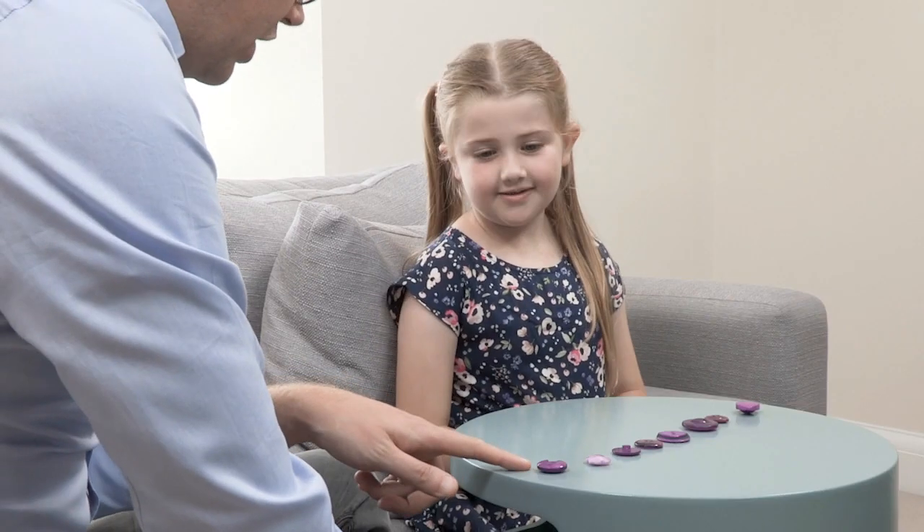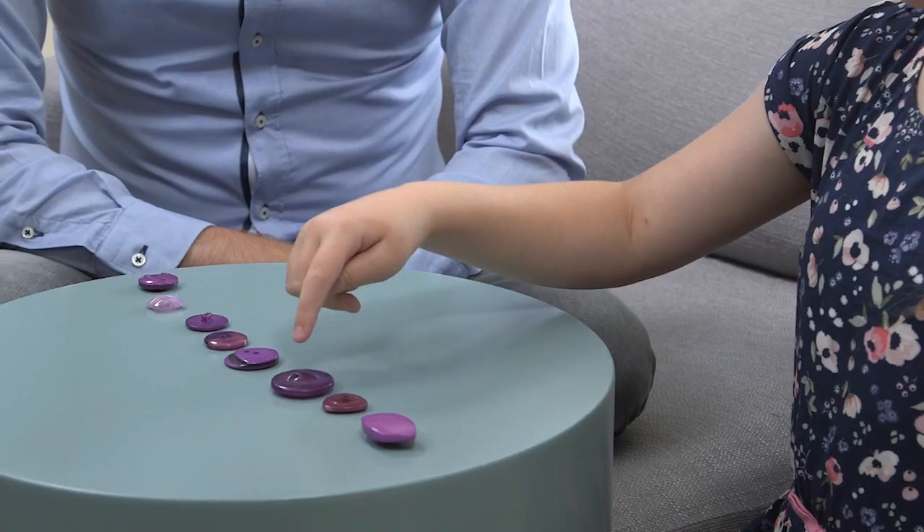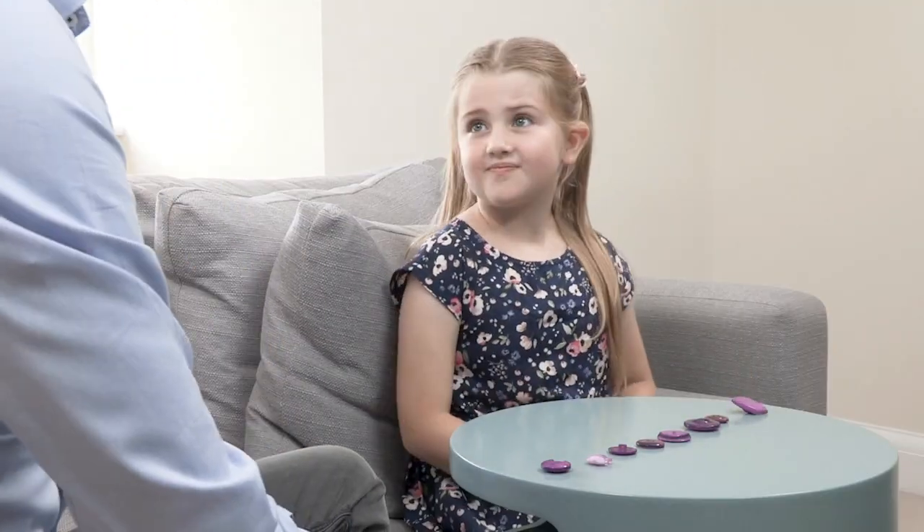When your child has counted all the objects in their collection in order from left to right, ask them to count the objects again but this time beginning from a different starting point. Ask them to count from right to left. In the demo, Amelia counts from the other end and arrives at the same total of eight.